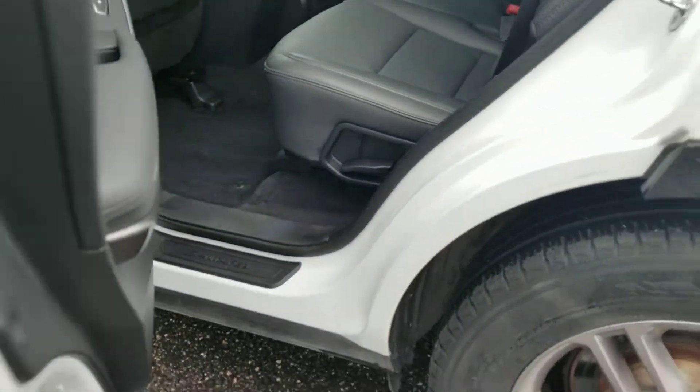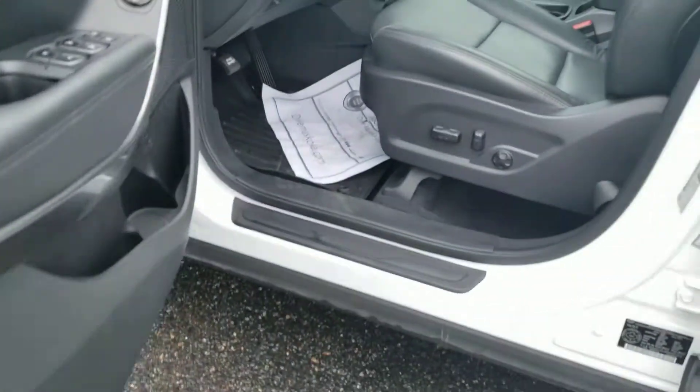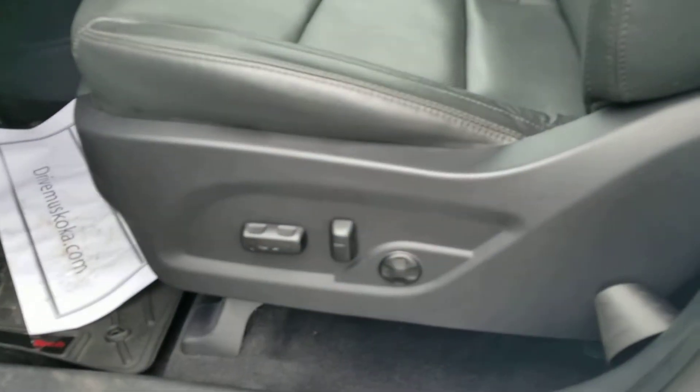The door seals all the way around are in excellent shape. It has a power adjustable driver seat with lumbar support.